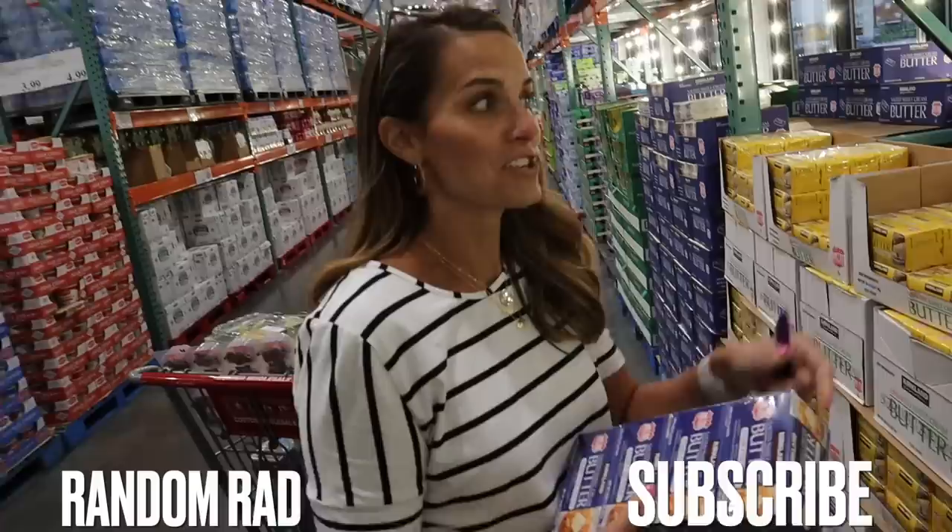You look at the spices and I will get B-roll of you spicing it up. Hey, Mindy.